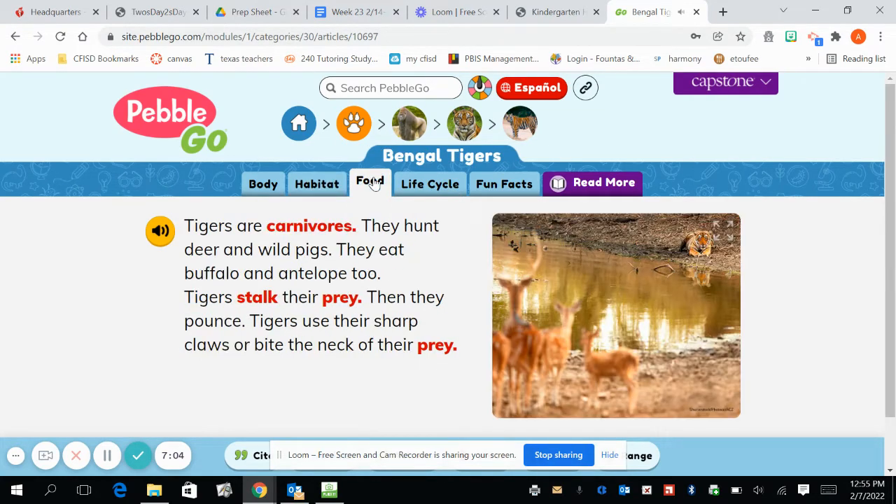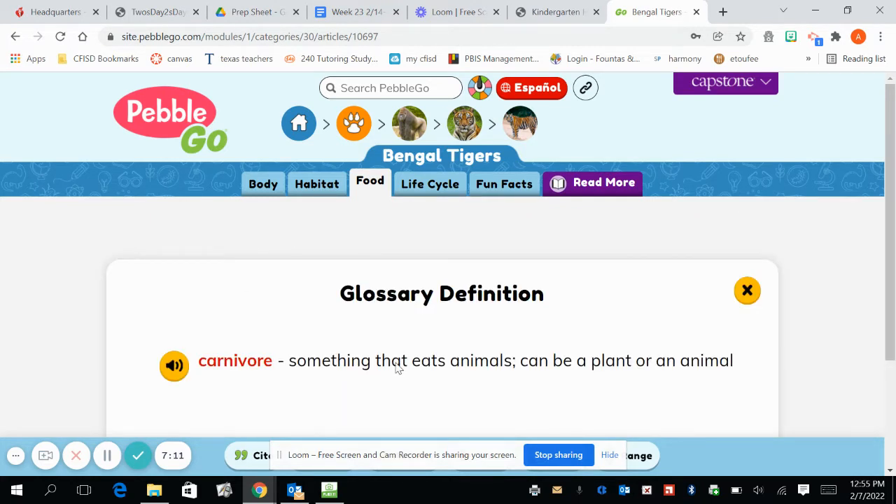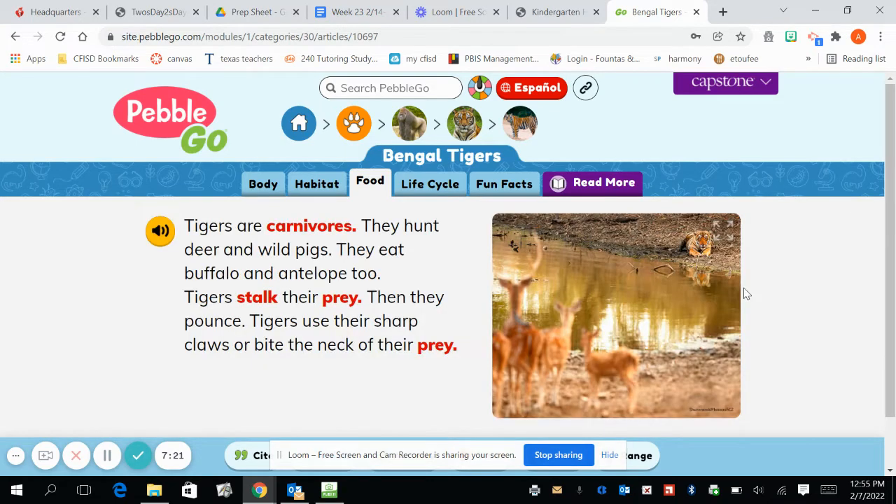Their stripes help them blend in. So now I can read more about their food. It says that tigers are carnivores. What does that mean? A carnivore is something that eats animals — it can be a plant or an animal. So tigers like to eat other animals. They hunt deer and wild pigs. They eat buffalo and antelope too. So all of those are animals that are made of meat, so that makes them carnivores.